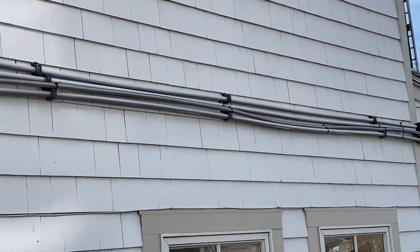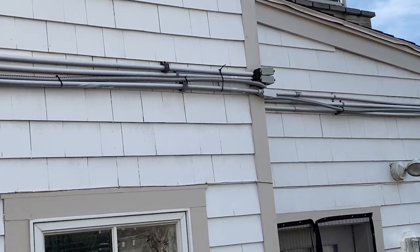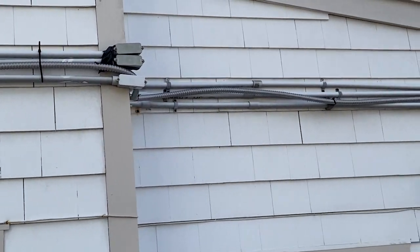The first one is 300.11(C). Generally speaking, raceways cannot be used to support cables or other raceways, like you see here.